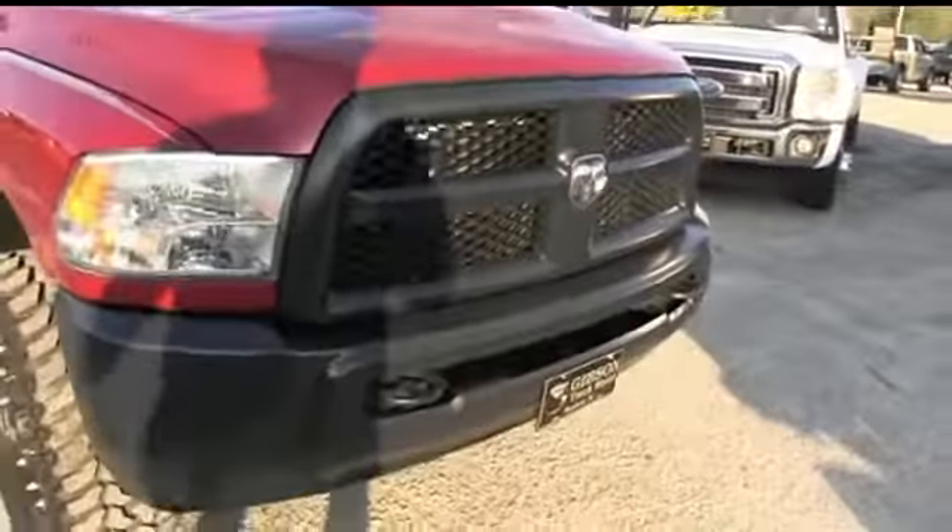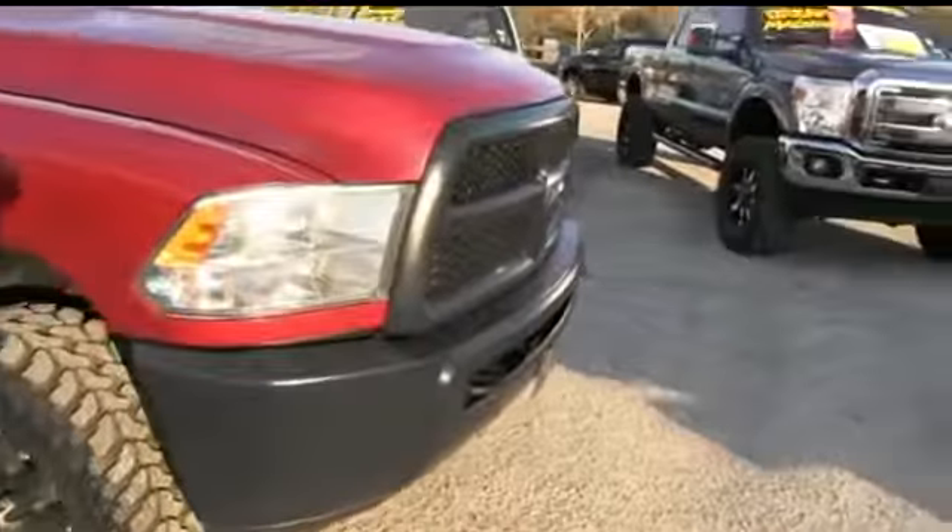This is nice, guys. The hood — no scratches, no chips. Back on us that beautiful Dodge Ram grille, tow hooks hooking you up with a little style.